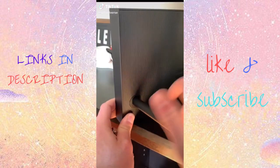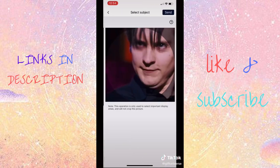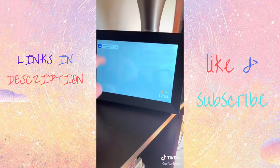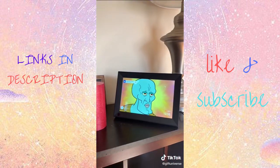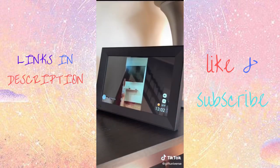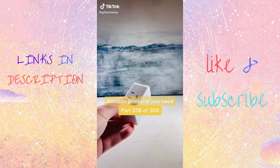This is a 10.1-inch digital photo frame. To use it, just download the app, upload your videos or photos, and send them to the frame. It comes with an SD card port and speaker, and you can set the timing and photos using the touchscreen or the app. Great for preserving memories.